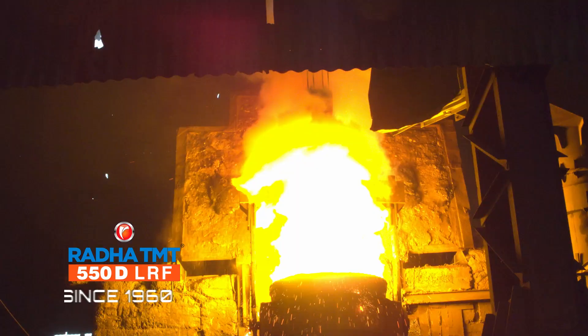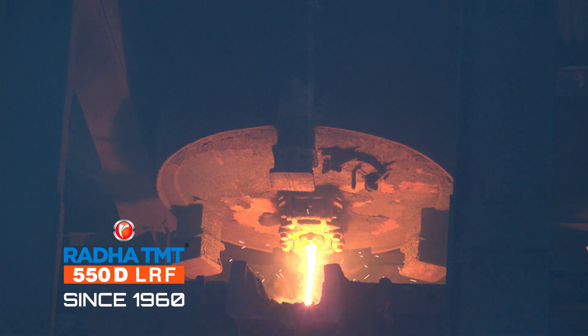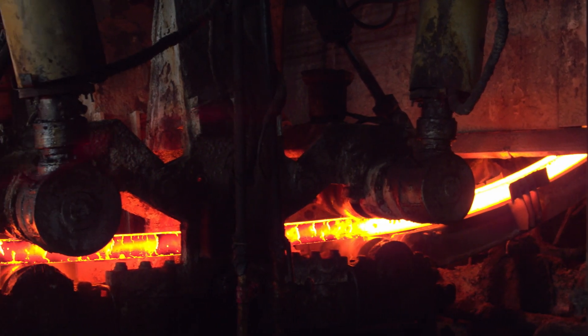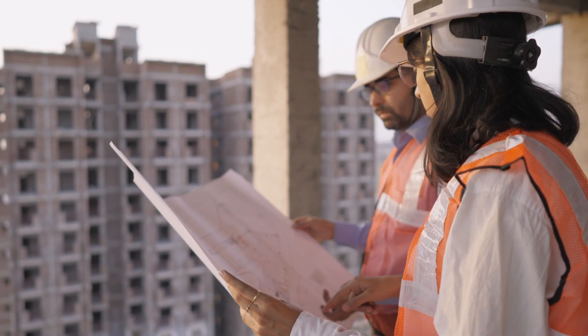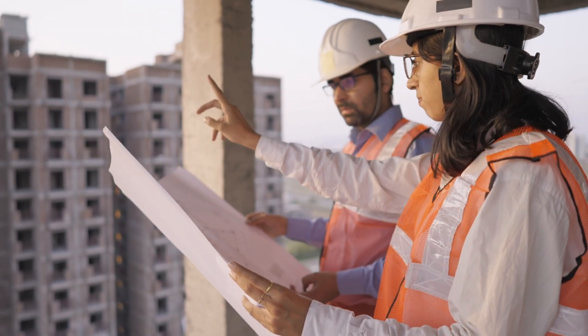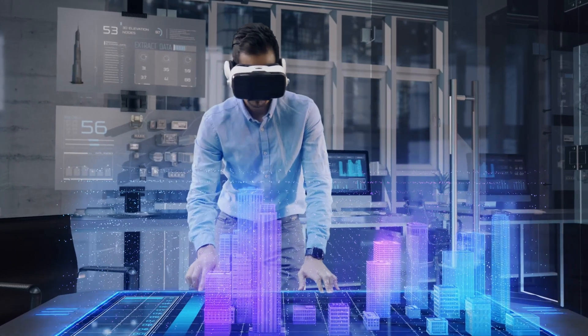We at Radha Smelters have been in the business for over six decades and have mastered the art and craft of making steel. Our products have been the choice of leading architects, builders, contractors and consultants with a keen eye for quality and reliability.